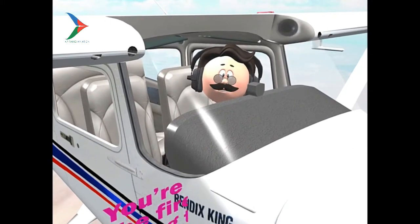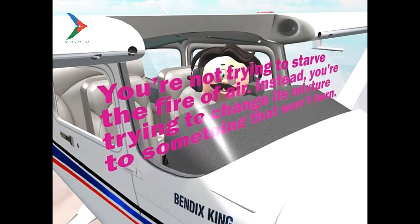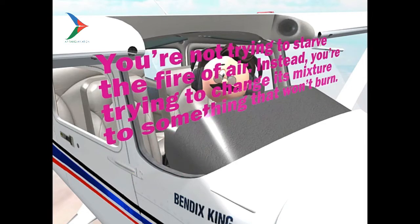Remember, you're not trying to slow down to prevent the fire from getting air — clearly it's getting enough air as is. You want to give it as much air as possible to extinguish it by leaning its mixture to the point where combustion is impossible.